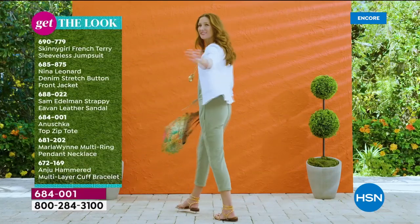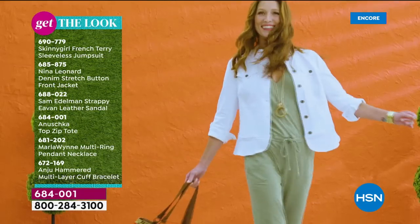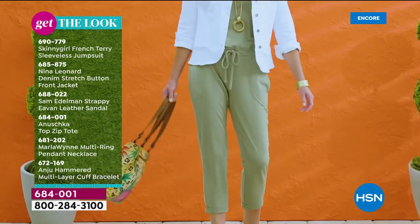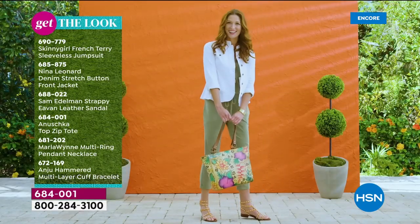You can get the look because we have lots of different fashions to go along with these amazing Anushka handbags. From top to bottom — from Skinny Girl to Nina Leonard, we've got Anushka with our Today's Special, Sam Edelman, and Marla Wynn. You can get the collection and get the look on hsn.com.